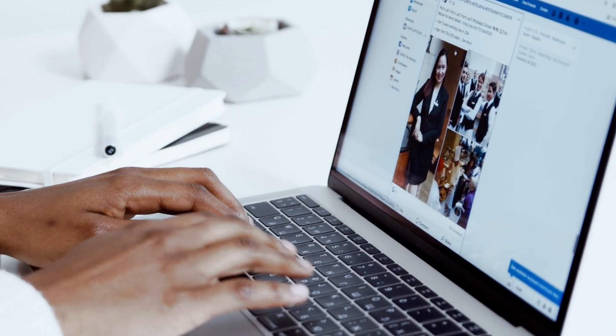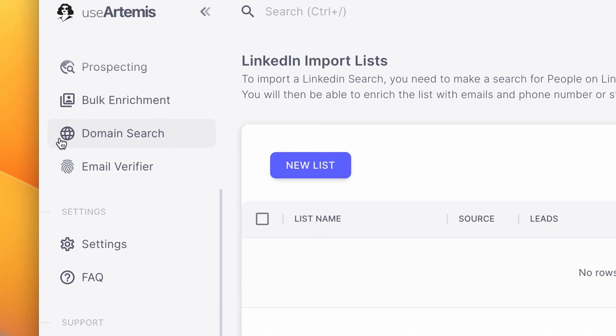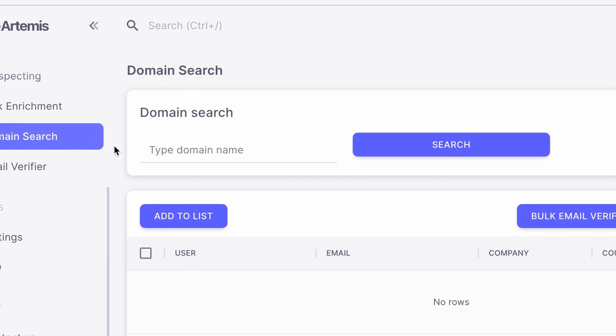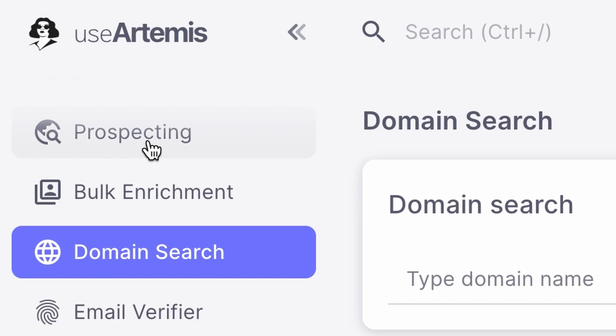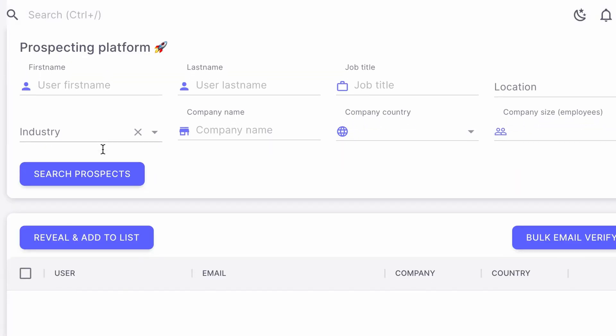Use Artemis also offers the possibility to find emails of Facebook group members and even from domain names, just like other tools like hunter.io. It also has a built-in prospecting platform which allows you to search for leads with a lot of filters in a massive database.